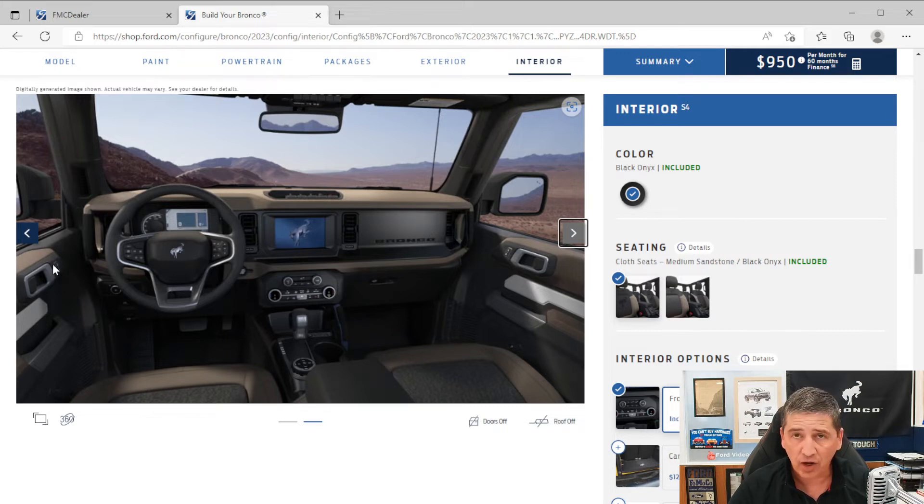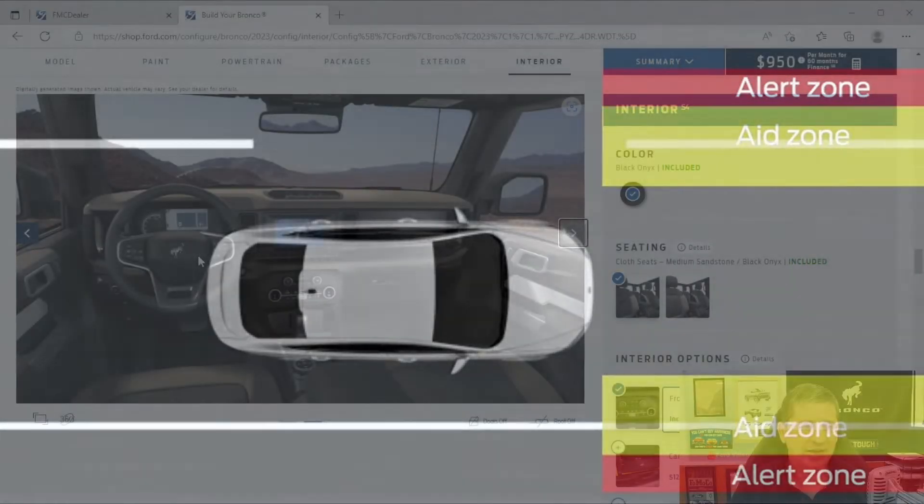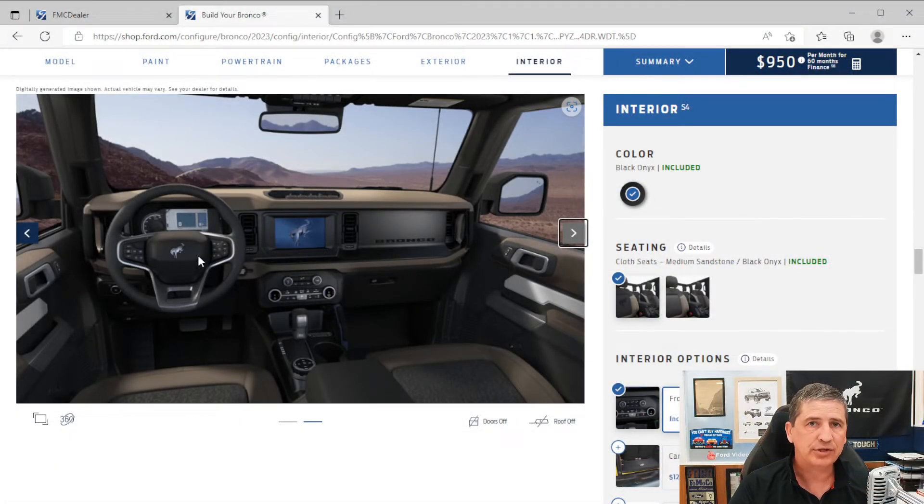Power locks on the doors with auto unlock and lock. The instrument cluster includes an 8-inch color digital cluster. You'll get the lane-keeping system — it has a driver alert system that alerts you when you take your hands off the steering wheel too often. The lane-keeping alert vibrates the steering wheel if you leave your lane, while the lane-keeping aid actually steers you back into your lane.